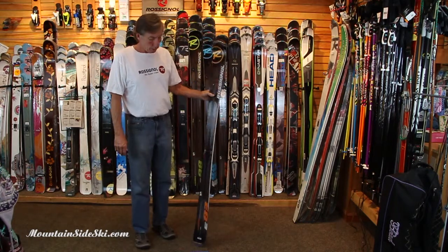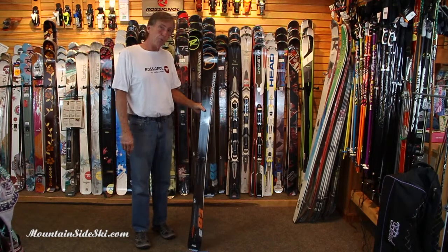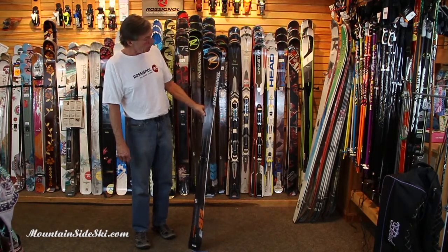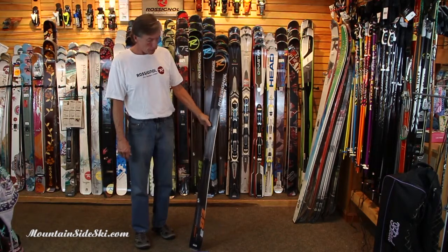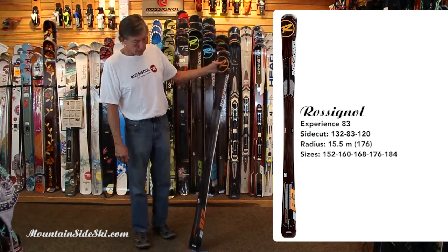Hey sports fans, Brooke Weston here from Mountainside Ski Service at Sugarbush, down in Sugarbush Village, here today to talk about yet another great Rossignol product. This is another ski in the Experience line. It was available last year and it's rocking again for this year — this is the 83.